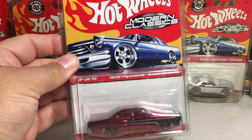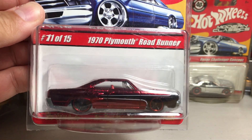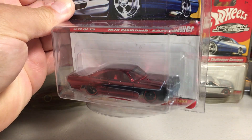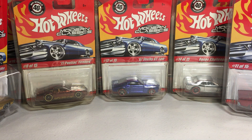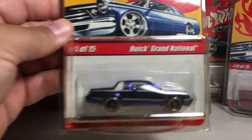This one seemed to be a pretty hard one to find — the 1970 Plymouth Road Runner. Here's the red version. Here's the Buick Grand National in Royal Blue.